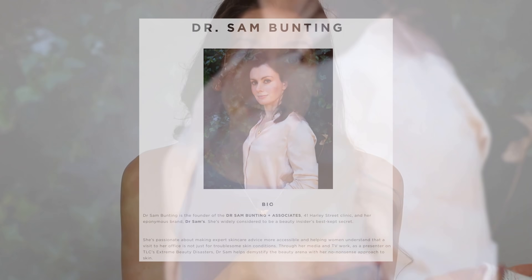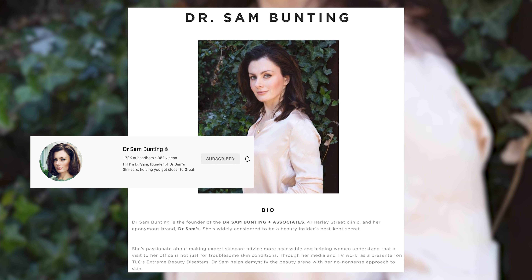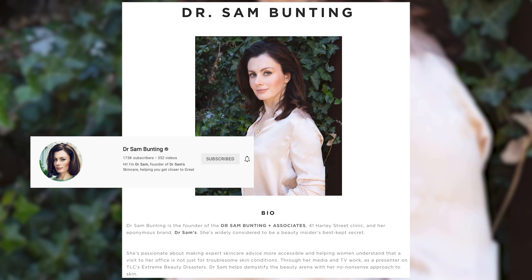Dr. Sam is the founder of Dr. Sam's. She's also in the UK and has a cosmetic dermatology practice. She's here on YouTube. Even removing the wonders of her personality and channel from this brand, it's one of the best sunscreens I've ever used. If you're worried about pricing, I'd buy this as your primary application and then use sunscreen sprays or other options for reapplication. One of my favorite daily sunscreens, hands down.